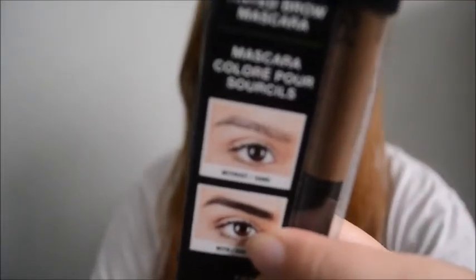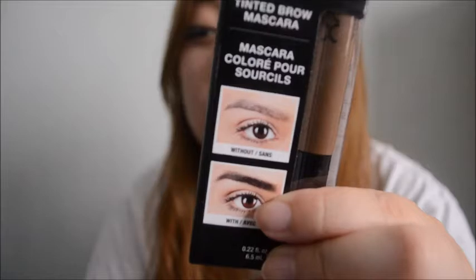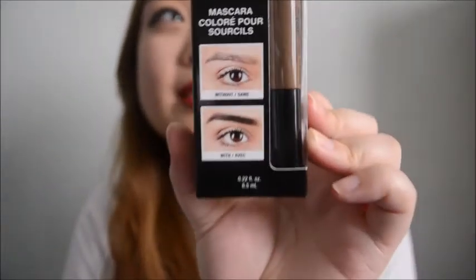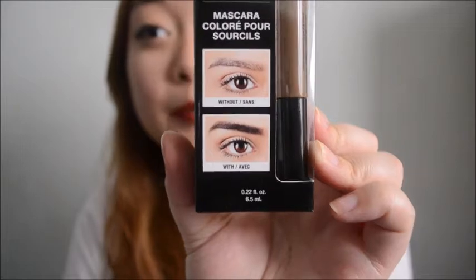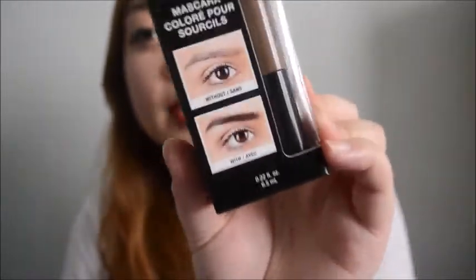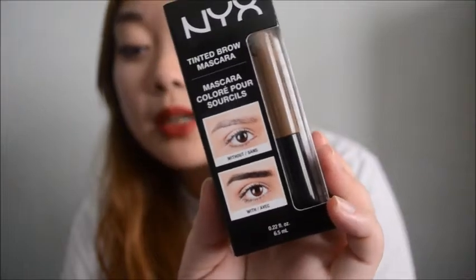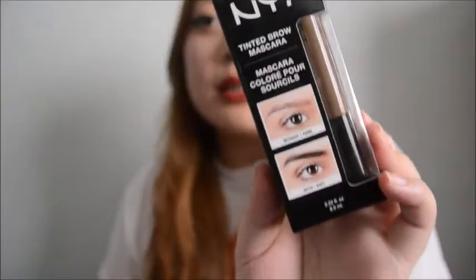It also is very light, so it's not a super, super dark eyebrow. It's like a really subtle, natural looking eyebrow. If that's what you guys like, I recommend this. But if you want a more statement, dark eyebrow, I think I would recommend the eyebrow gel, because that's a little bit darker and it's easier to make a really statement look eyebrow with that.